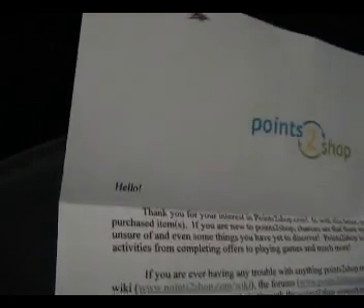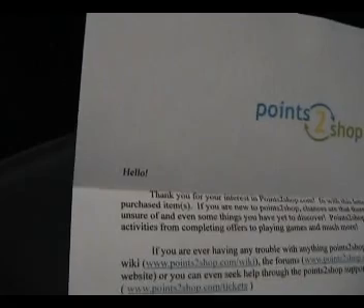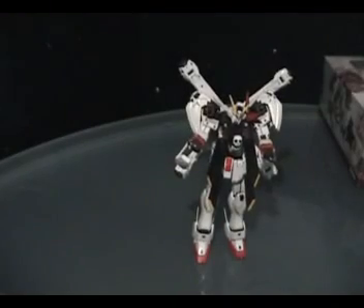If you're having any trouble, blah blah blah. We really hope you enjoy this prize and your membership. If you have any questions, complaint, feedback, blah blah blah. Thanks for your order. That's out of the way.